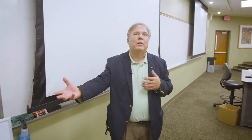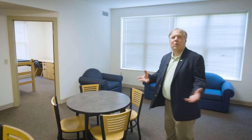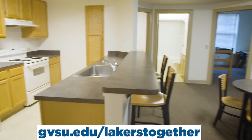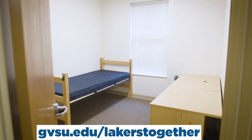Now that we've seen social spaces and classroom spaces, let's go see a student residential apartment. Welcome to one of our housing units on campus. We're standing in a four-bedroom apartment — one of the more popular options at Grand Valley. Each student would have their own bedroom. We have two bathrooms in here, and as you can see, there is plenty of room to social distance, maintain safety, and also enjoy your on-campus experience. On behalf of Grand Valley State, we're excited to have you arrive this fall safely and enjoy your on-campus experience at Grand Valley State. Go Lakers!